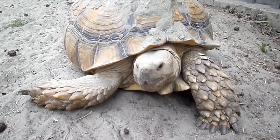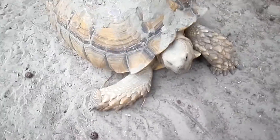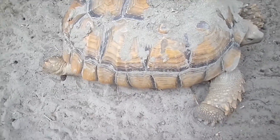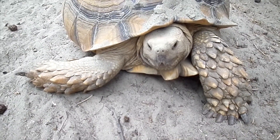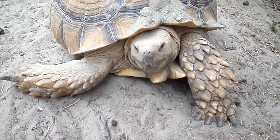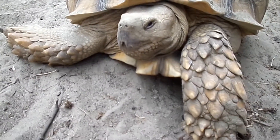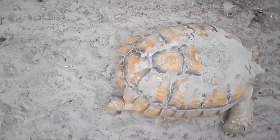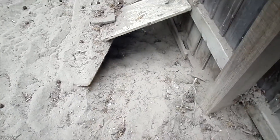And this is Don, or Donatello. He is our sulcatta tortoise, about maybe seven to ten years old. He was given to us when he was a little baby — one of my sister's friends was moving to Alaska and couldn't keep him anymore. So he's been here ever since. He has the whole backyard to himself, and there's a tunnel — we don't know where it goes or how deep it is, but he made it.